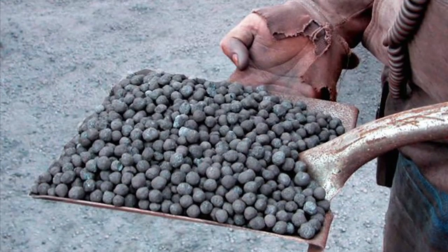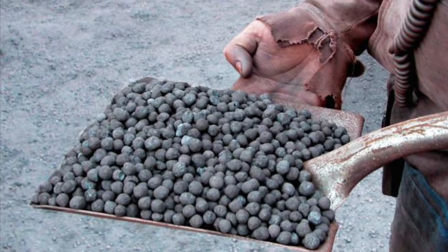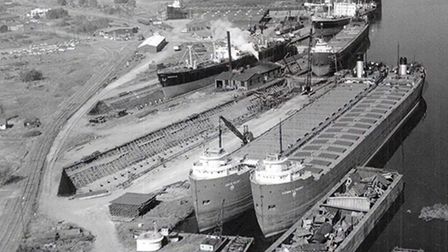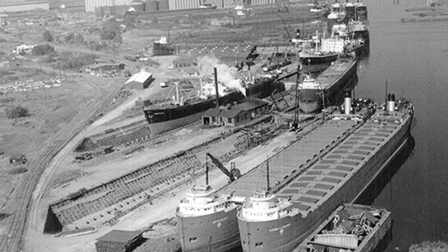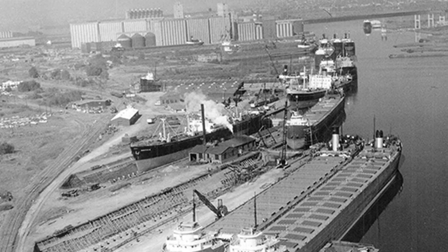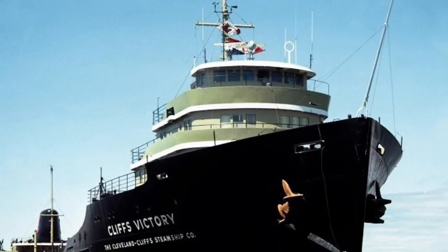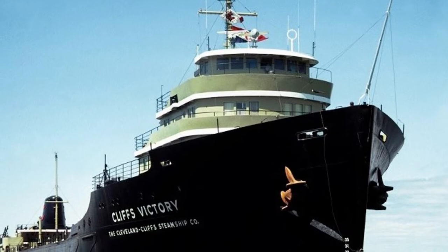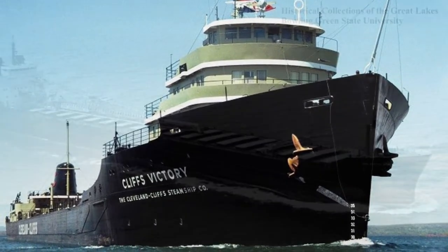As the 1950s rolled around, taconite pellets became a popular choice on the Great Lakes. To support the shipment of the taconite, many vessels were built in the 1950s and the shipyards were at full capacity. Because of that, shipping companies looked to alternative ways to build vessels, and decided to convert ocean-going vessels into Great Lakes bulk carriers.